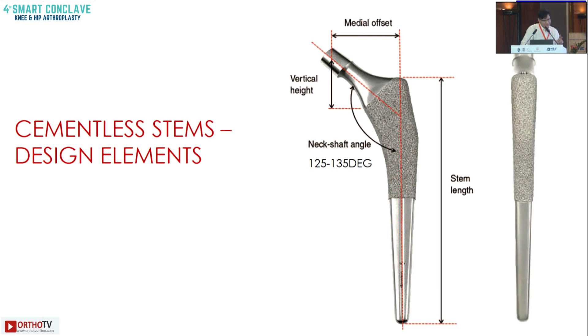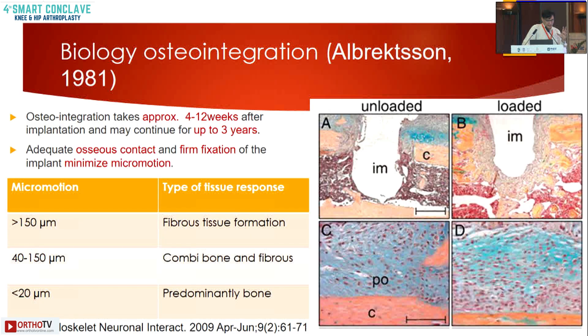Moving to cementless stems: previous speakers have spoken about restoring limb length and proper templating. Biointegration usually starts at around 4 to 12 weeks and may continue up to 3 years. Micro-motion should be minimal — you should have a stable construct. If motion is less than 20 micrometers, ingrowth is predominantly bone.